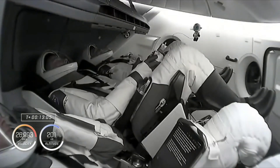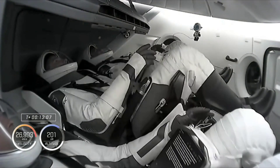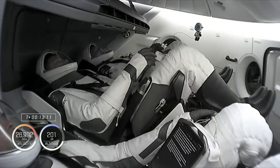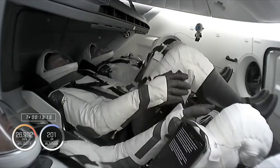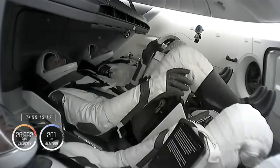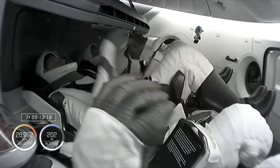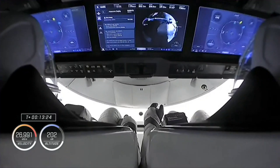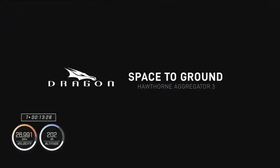Lost the signal at Bermuda. SpaceX Dragon copies all — that was fantastic, thank you. The Crew-6 astronauts having a strong bond. SpaceX Dragon, thank you for the great ride to orbit today. It was greatly appreciated. It may have taken two tries, but it was worth the trip.